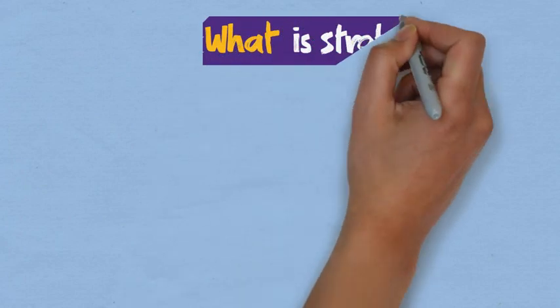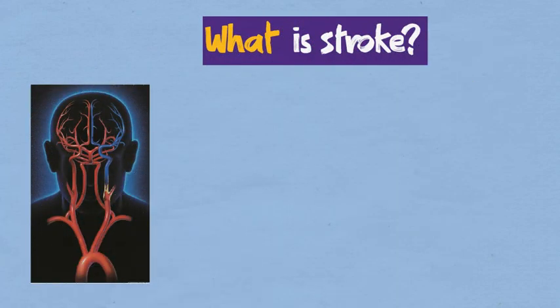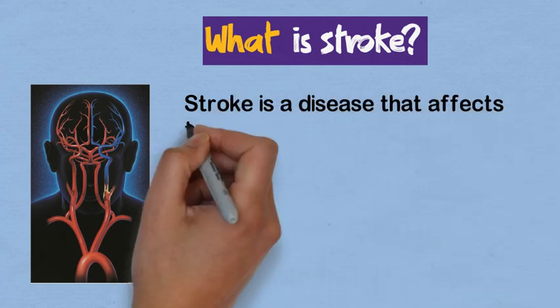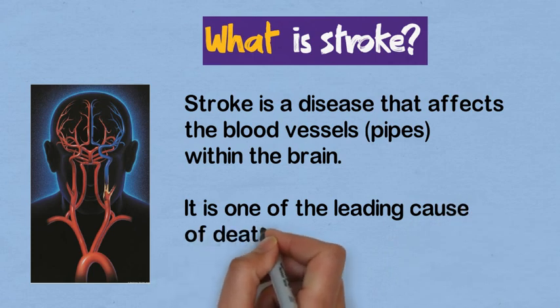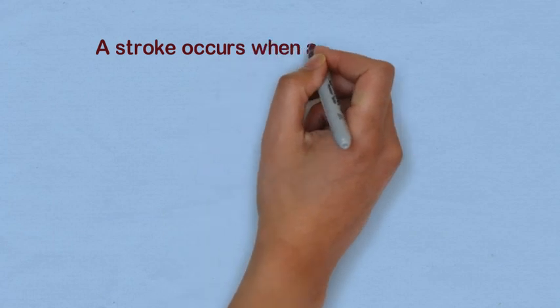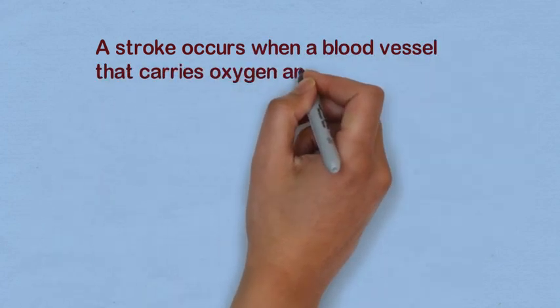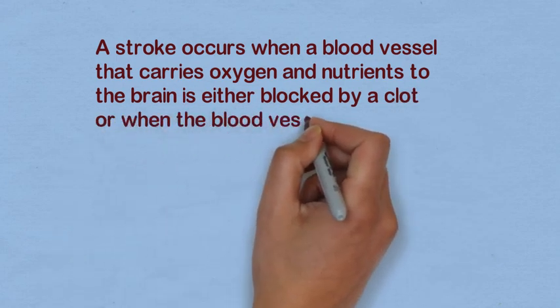So what is a stroke? It involves blood vessels. Stroke is a disease that affects the blood vessels within the brain. It is one of the leading causes of death and disability worldwide. A stroke occurs when a blood vessel that carries oxygen and nutrients to the brain is either blocked by a clot or when the blood vessel ruptures.